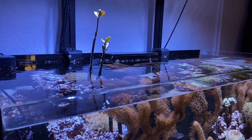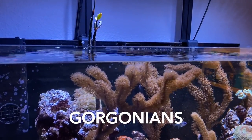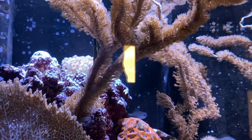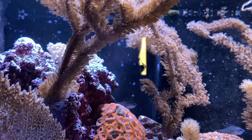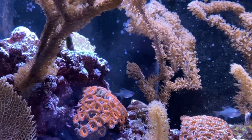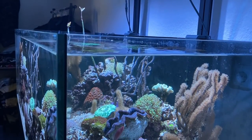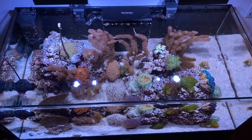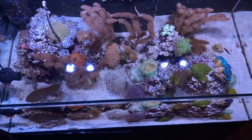Some of you have already recognized that I have fallen in love with Gorgonians. This coral makes beautiful movements and the tank looks incredibly natural. Gorgonians are also a good indicator of whether the water quality is right — if something does not suit them, they close very quickly and are sometimes closed for several hours or a day. My fish love to hide in them and Gorgonians often grow very fast.